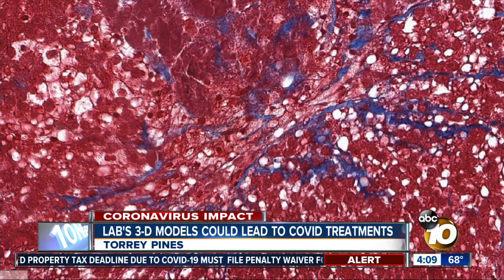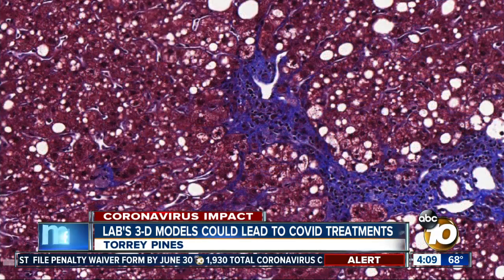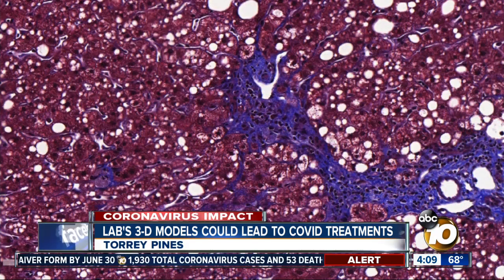The models, Murphy says, can be very similar to real human tissue. Here, the lab provided 10 News with a 3D bioprint of liver tissue. This is an image of a liver biopsy from a human patient.